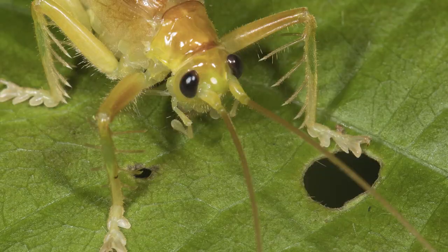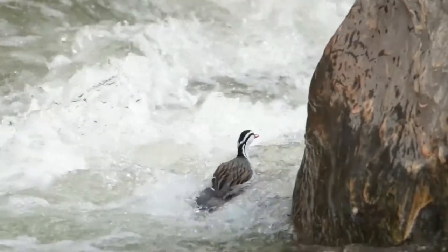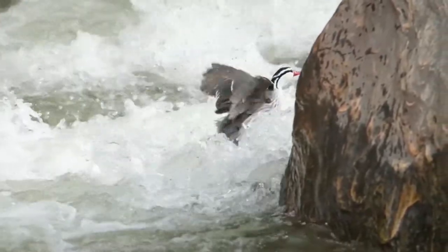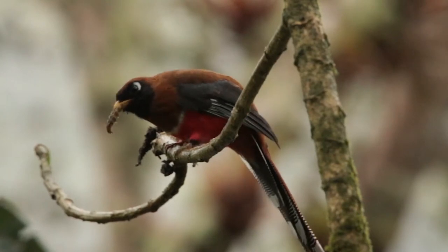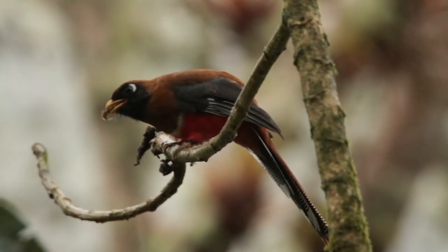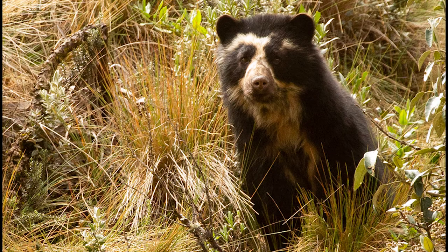Our tour offers more than just hummingbirds — the beautiful and impressive torrent duck, secretive ant birds, colorful trogons, and a variety of tanagers. Sometimes we even get South America's only species of bear, the spectacled bear.